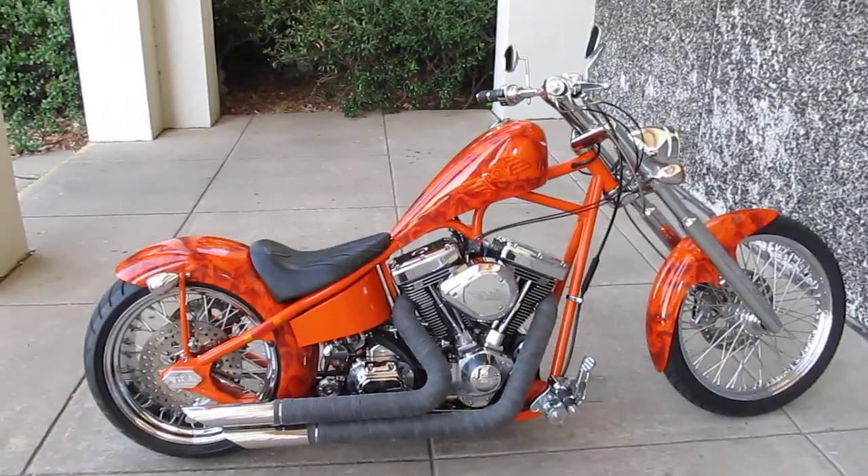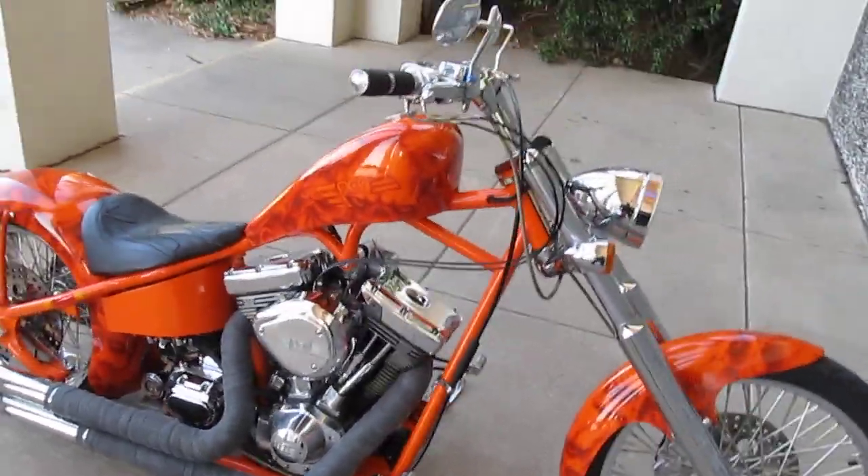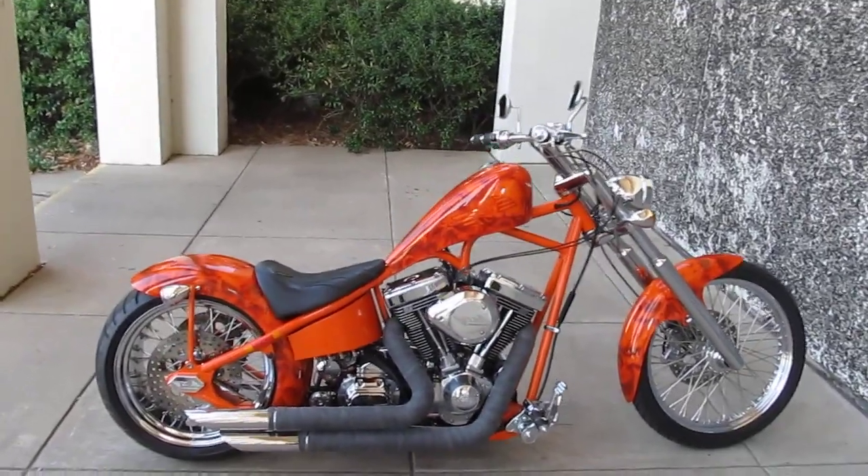Hello folks, this is Bronco Bob and I'm here today to show you a PCW, which is a Detroit chopper by Precision Cycle Works.